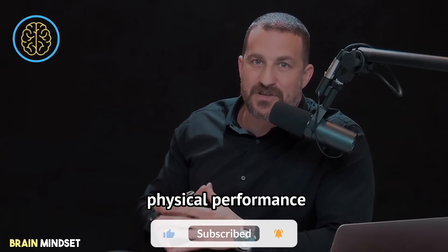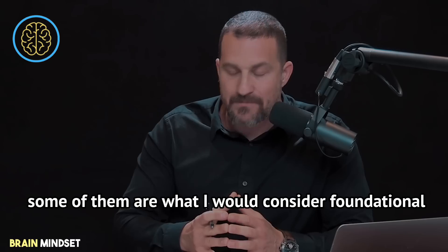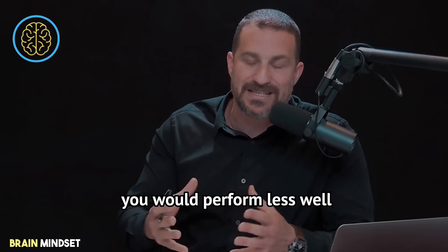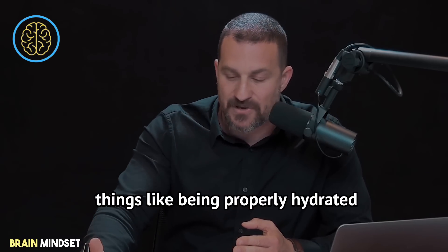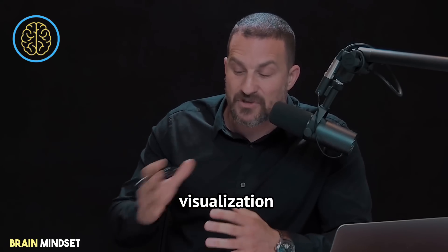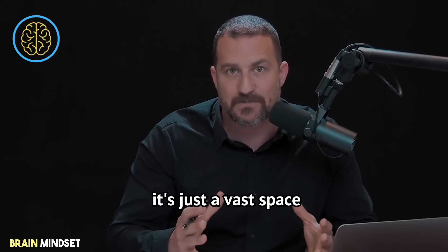Let's talk about physical performance. There are so many variables to physical performance. Some of them are foundational — if you were to disrupt those, you would perform less well, like getting a good night's sleep or being properly hydrated. There are supplements, drugs, different ways to breathe, tools related to mindset, visualization, machines and devices. It's just a vast space.